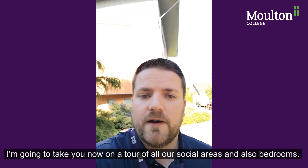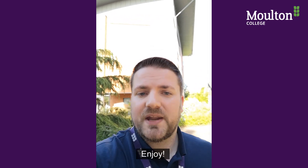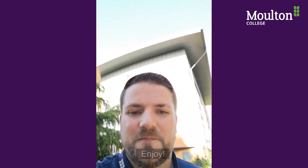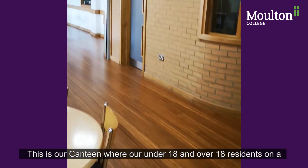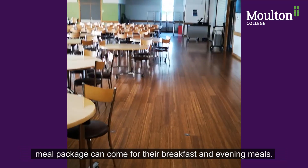I'm going to take you now on a tour of our social areas and also our bedrooms — enjoy. This is the canteen where under 18 residents and over 18 residents on a meal package can come for their breakfast and evening meals.